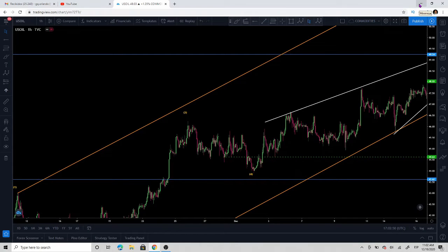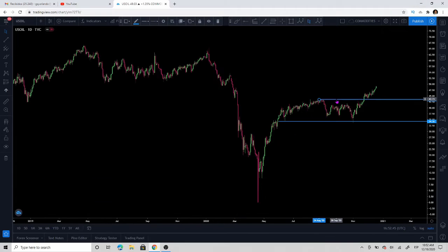Hello traders, welcome to another video here on the Learn to Trade channel. We're going to look at crude oil right now. The markets are obviously closed, but we're going to look at some possible scenarios for next week. To be completely honest, I do like some oil at these levels. Crude oil has rallied quite significantly.